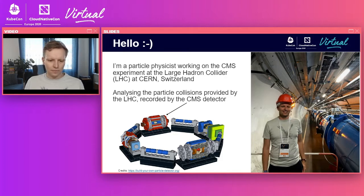One of the experiments particularly dear to me is shown here in red — that's the CMS detector, which is recording the collisions produced by the LHC, and I'm analyzing these data.